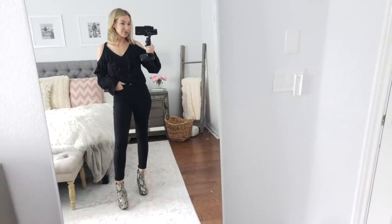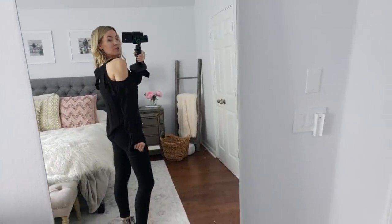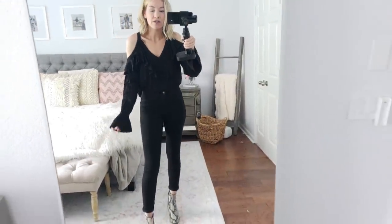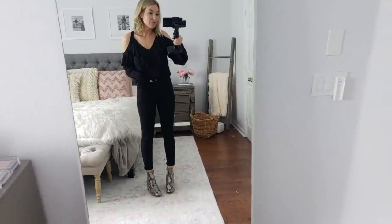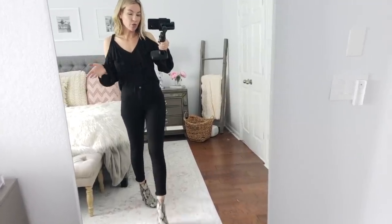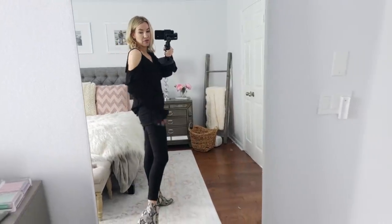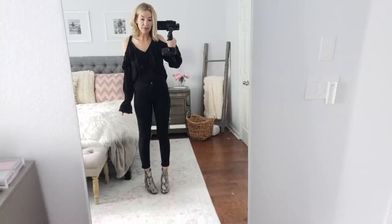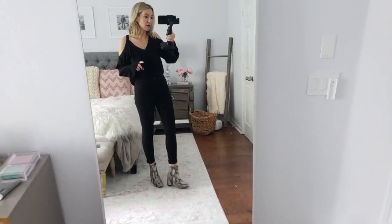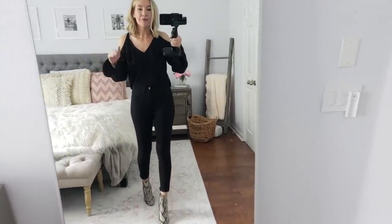This is head-to-toe outfit number two, completely from Walmart. It's a fun date night or girls' night outfit. I love this Sofia Vergara top — she has some fun and flirty stuff from Walmart. It's seriously adorable. I left the back untucked and tucked in the front. It comes in a few colors and it's so fun and flirty for a date night or girls' night out. I have the same jeans on — these are $16, seriously great jeans. They're snug, so if you're in between sizes go up. The booties are Time & True — I've worn them in a couple videos. They're true to size and a fun way to try out the snakeskin trend without spending too much money.